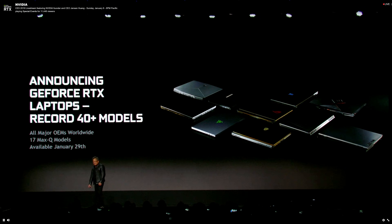Moving on, we got into mobile gaming and NVIDIA announced the RTX Mobile series, including at least the RTX 2080 and RTX 2060, and we can presume also the RTX 2070. It was claimed that the mobile RTX 2080 is faster than a desktop GTX 1080. Jensen also announced there will be a record 40-plus GeForce RTX laptops, 17 of which will be Max-Q models, available starting January 29th.